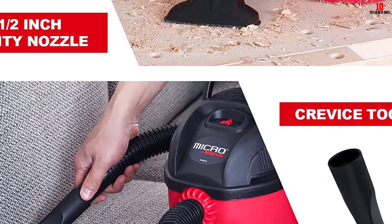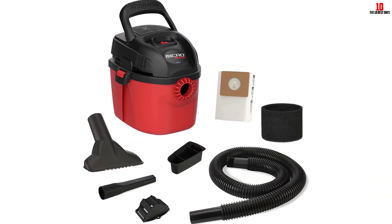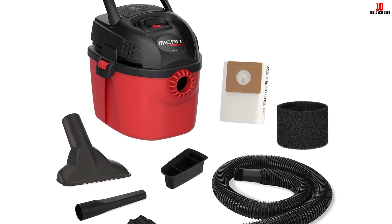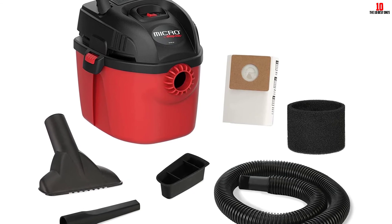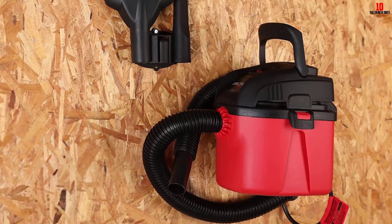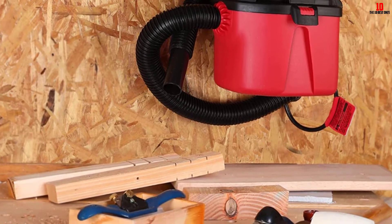In return for that extra heft, you'll get a deep 1-gallon tank, a nimble 1HP motor and a lengthy 4-foot hose. Accessories are superb, with a crevice tool, filter bag, gulper nozzle, tool holder and reusable filter bag — you've got all you need for a thorough and effective cleanup. However, the 6-foot power cord is an absolute disgrace; there's really no justification for cutting costs on cabling and leaving you with so little room for maneuver. While mountable and with a helpful carrying handle, this is an intelligently designed vacuum able to deal with just about anything you throw its way.